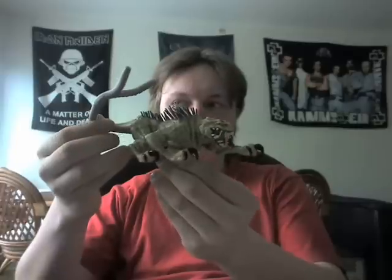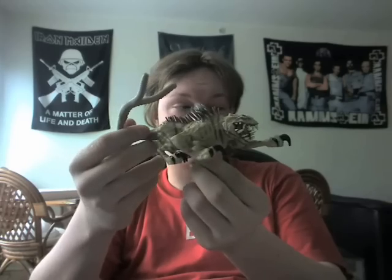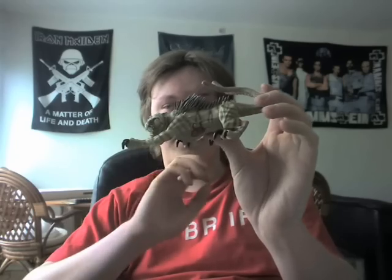I have been wanting one of these for quite a while. I was just glad to finally get one. It is a really awesome figure, a different kind of figure.